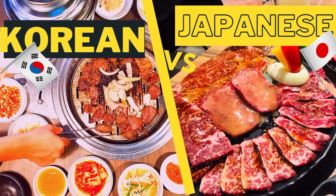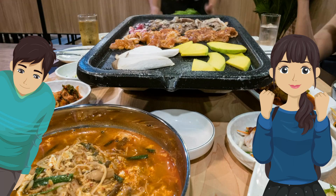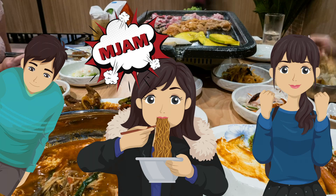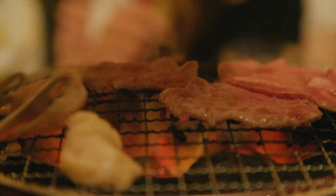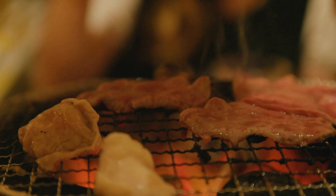Have you ever tasted Korean barbecue? There's something very satisfying about sitting around the table with your friends and cooking your own marinated cuts of meat just the way you like. But if you love the strong flavor of beef, you might like Japanese barbecue more because it focuses on a pure meaty flavor and gives you tasty dipping sauces. Today I want to talk about all the differences between Japanese and Korean barbecue.